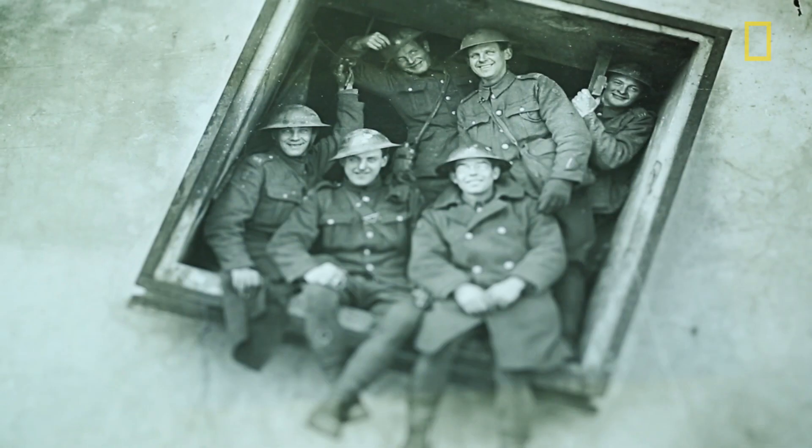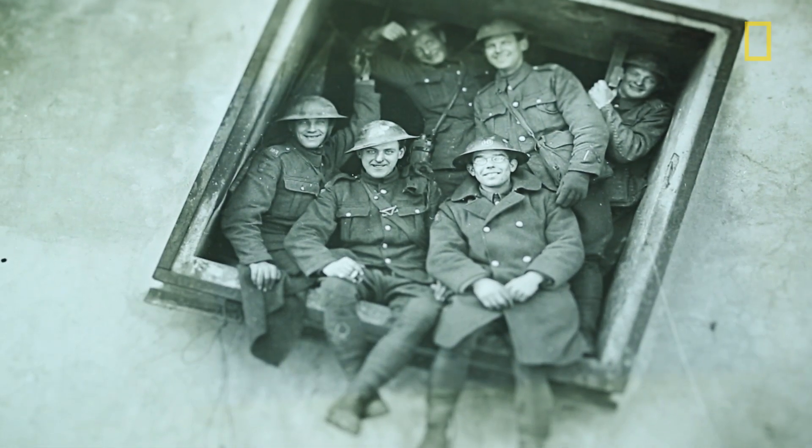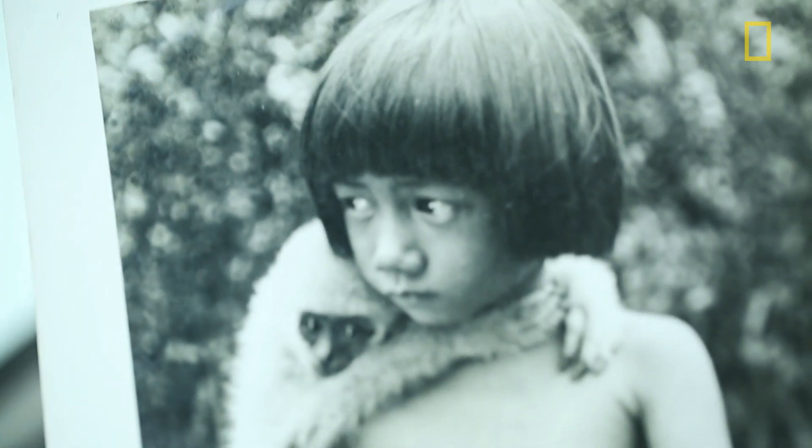Maybe not great moments — we don't have pictures of Babe Ruth hitting a home run. But there are pictures of people like us just doing our thing, just living our life.